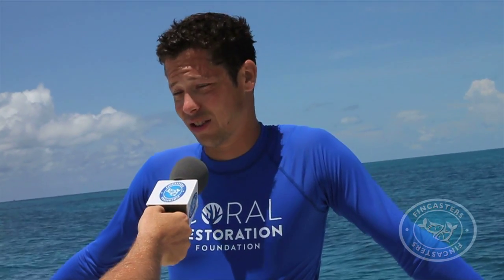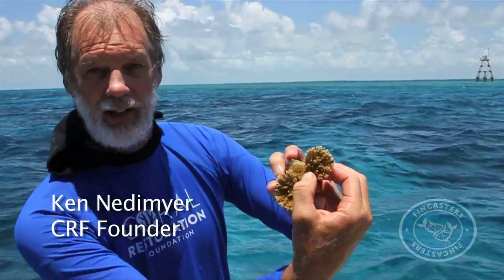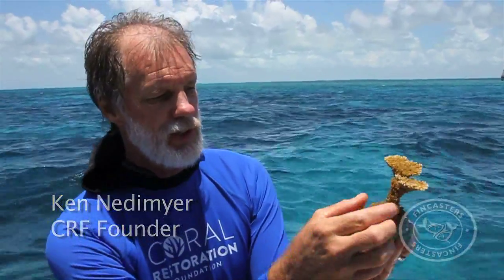Pretty decent-sized colonies — I was surprised how big some of the corals were down there. This little frag was just a tiny thing about the size of that when we put it on this disc, and now it's grown over the disc. It's got a couple of hands coming out. It's ready to go on the reef.